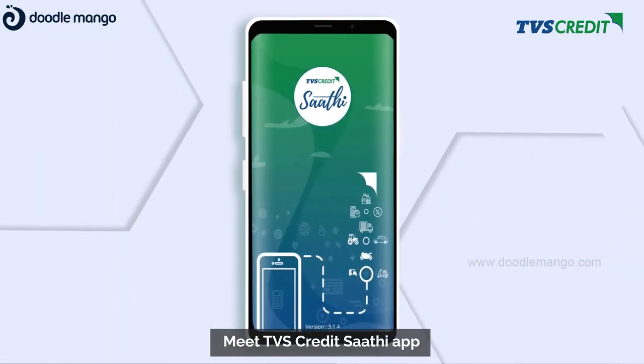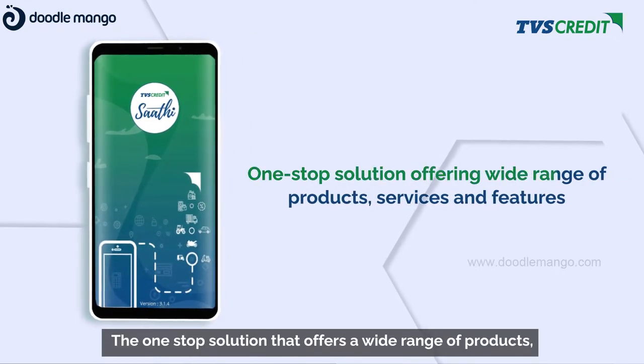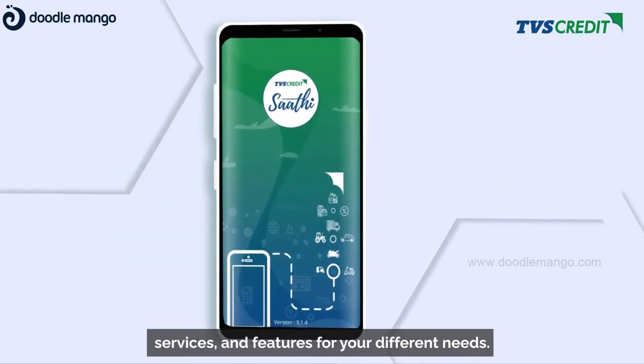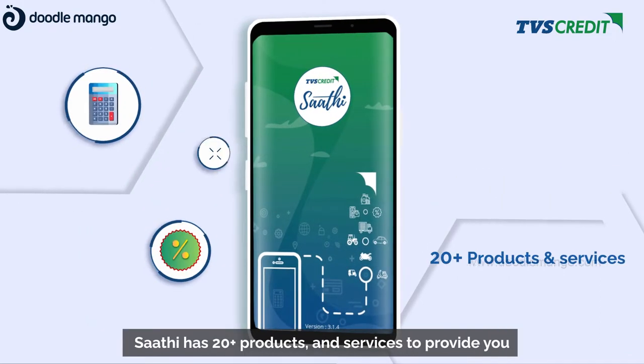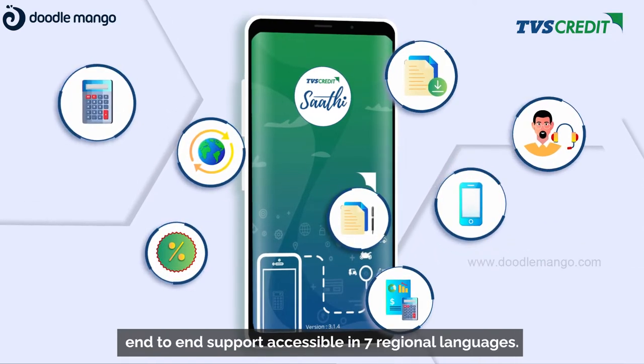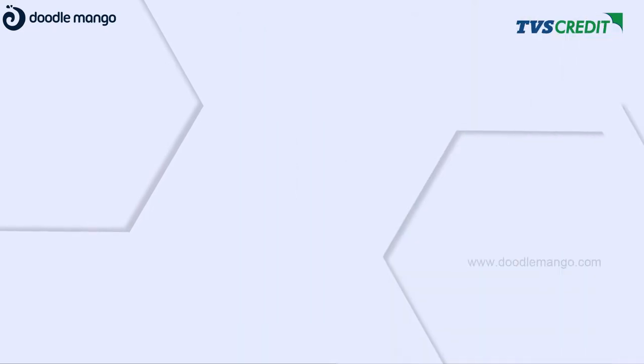Meet TVS Credit Sati app — the one-stop solution that offers a wide range of products, services, and features for your different needs. Sati has 20-plus products and services to provide you end-to-end support, accessible in seven regional languages.